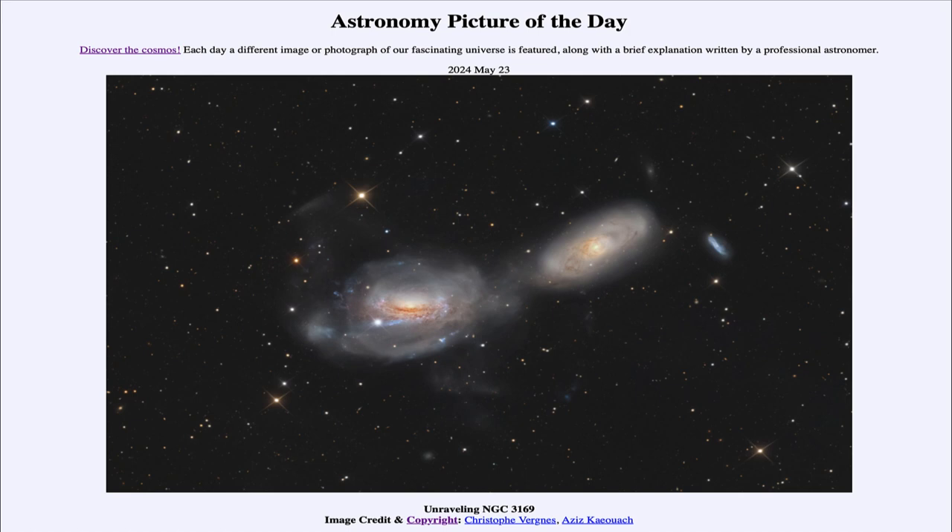So that was our picture of the day for May 23rd of 2024, titled Unraveling NGC 3169. We'll be back again tomorrow for the next picture, previewed to be Chameleon Cloud, so we'll see what that is about tomorrow. Until then, have a great day everyone, and I will see you in class.